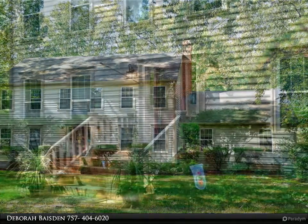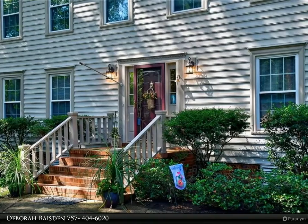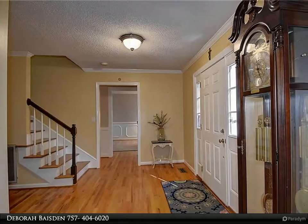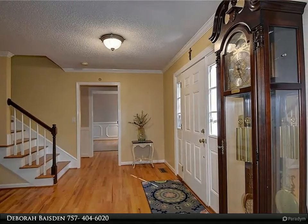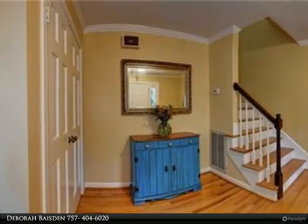Beautiful transitional home on large lot tucked at the back of King's Grant in the Royal Grant section, close to schools, tennis courts, parks, Little Neck Swim and Racket Club, and easy access to all major traffic routes, shopping and restaurants. Winding trails along Little Neck for outdoor activities.